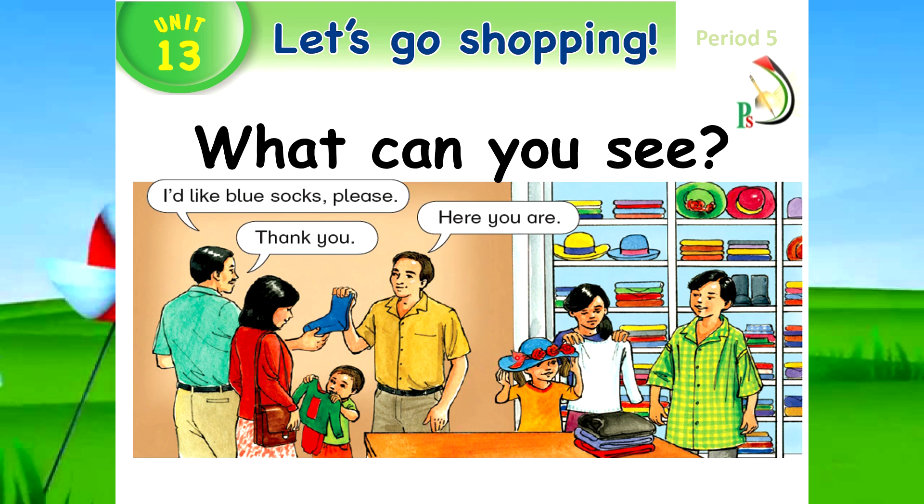Also, what can you see? Yes, hat. What color is the hat? Blue and red. What can you see also? You can see a shirt. What color is the shirt? Green and yellow.